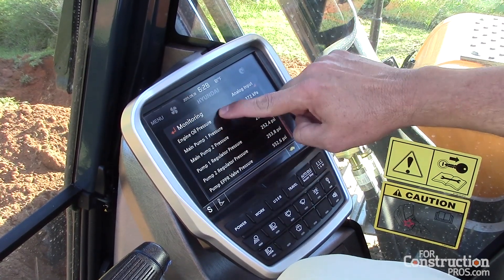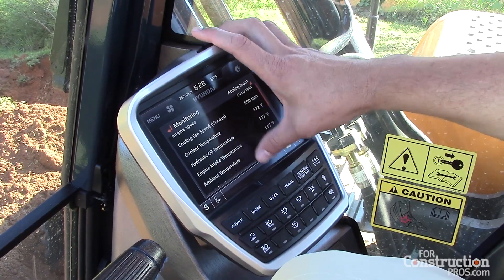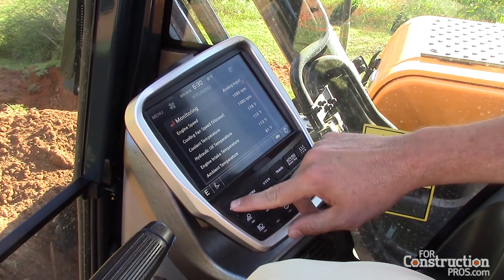I have the ability — just like this is a mobile device — to operate it and use it just the same way. So if I want to switch between different power modes, I can switch from P, S, and E.